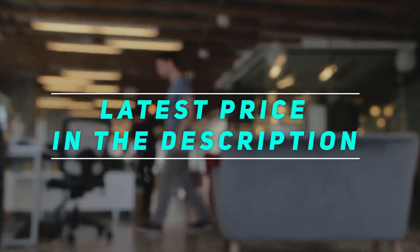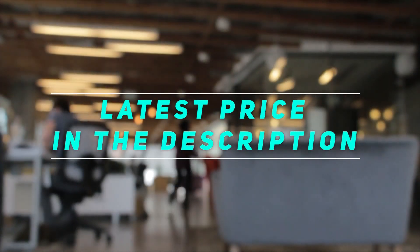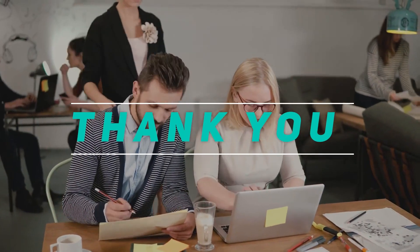Check out this video's description for the latest price and more information. Thank you for watching. Please subscribe and stay tuned.